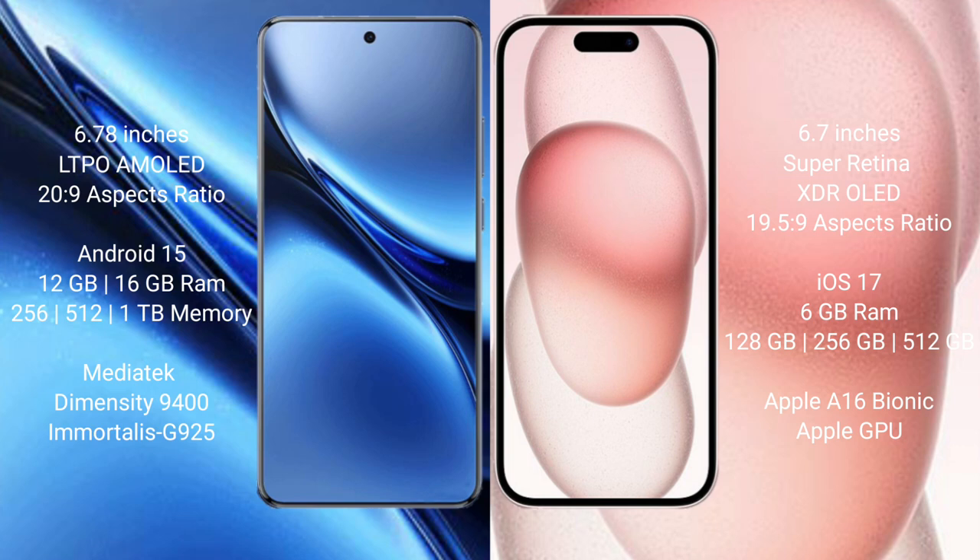The Vivo X 200 Pro comes with 12GB or 16GB RAM, and 256GB, 512GB, or 1TB internal storage, powered by the MediaTek Dimensity 9400 processor with an 8-core GPU. The iPhone 15 Plus comes with 6GB RAM and 128GB, 256GB, or 512GB internal storage, powered by the Apple A16 Bionic processor with an Apple GPU.